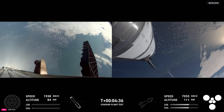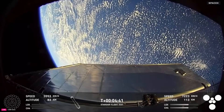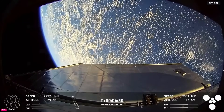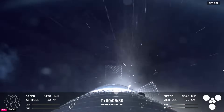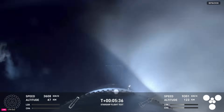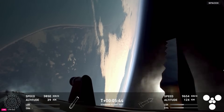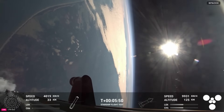Reminder: our stage one objectives are to have a controlled ascent, stage separation, as well as a controlled boost back burn and hot stage. So we're looking good for that so far. Some great views there from the ship of Earth — that looks incredible. Again, the booster is currently making its way back to the tower, so we're looking forward to a booster catch with the chopsticks. You can see those grid fins there helping to control the vehicle and guide it back to its landing site.